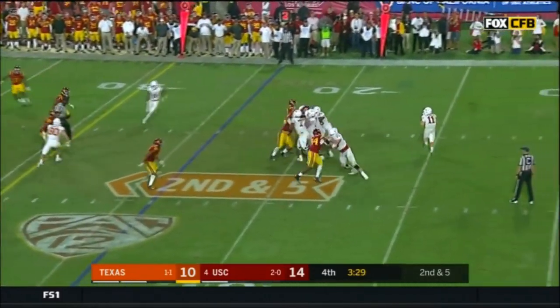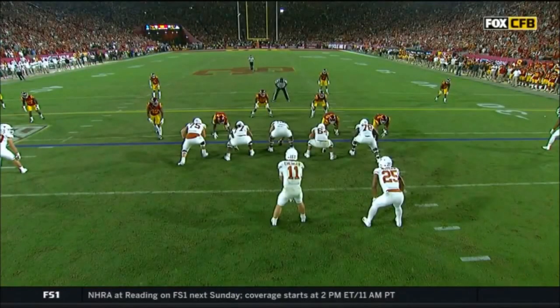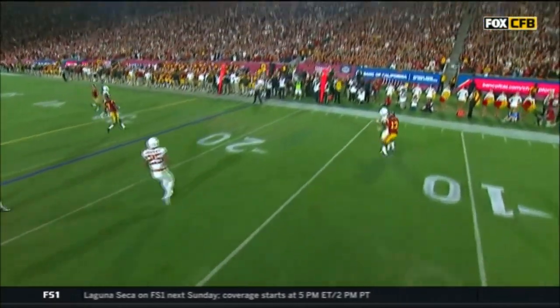Ellinger with time, gets rid of it out of bounds. Cameron Smith is Levi Jones - he's a true freshman from Texas, and he's the one that forces Ellinger out of the pocket and runs him down.